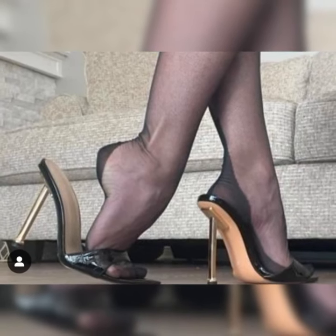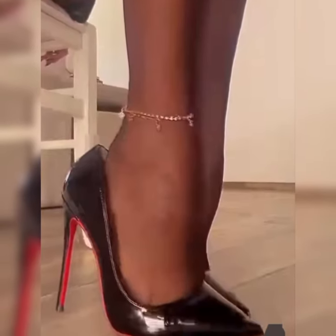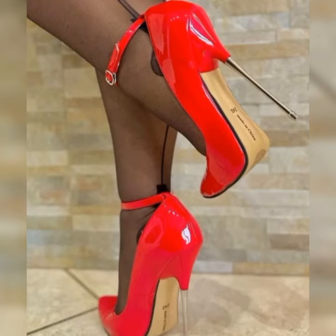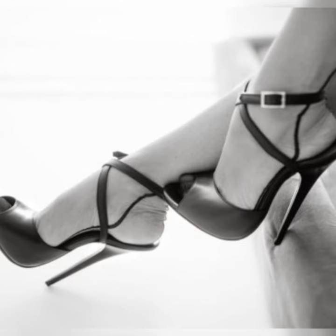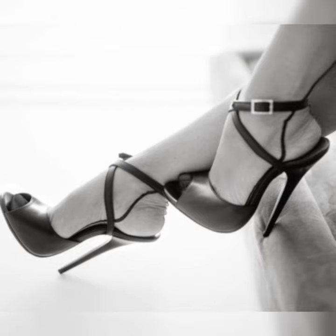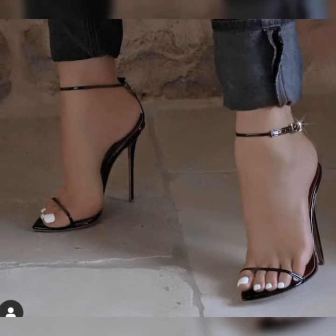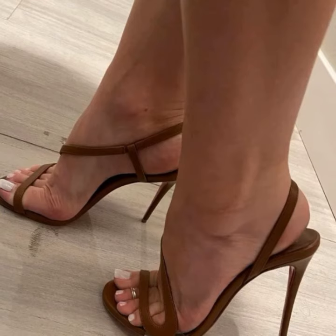Let's dive into the details of brogues for women. These shoes are typically made from high-quality leather and feature a lace-up design. They often have a low heel or are completely flat, making them comfortable for all-day wear. Brogues come in a variety of colors, but the most classic and popular choice is a rich, warm brown.